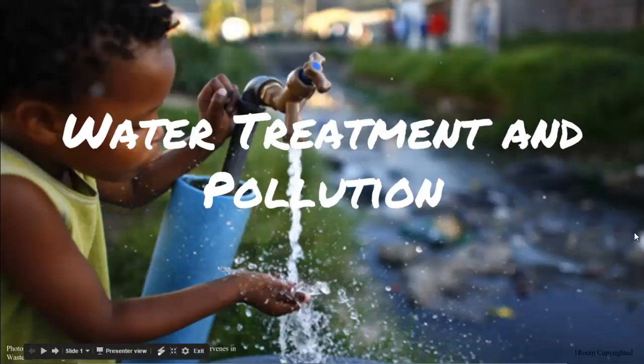Water Treatment and Pollution. Sorry about that phone call — it was my wife phoning me. Where was I? Conveyance is needed to allow humans to use the water after collecting it.